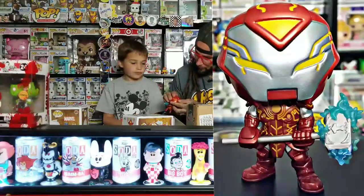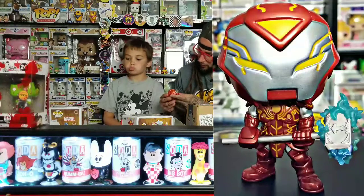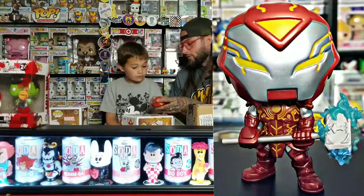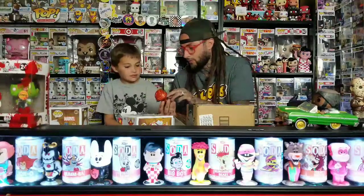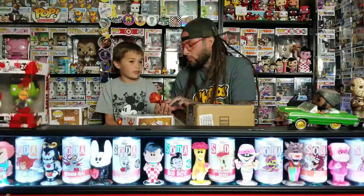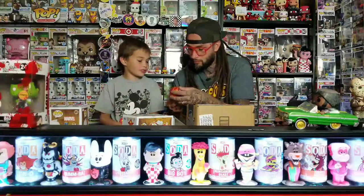That one's pretty cool though. I like the color - it's almost like a metallic red, almost orange. Look at his eyes, it almost looks like he's crying - it's got two lines on his eyes. It almost looks like he's got one of those samurai suits. Yeah, like a samurai. That's the word I was looking for.